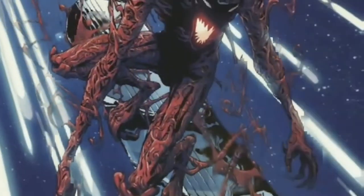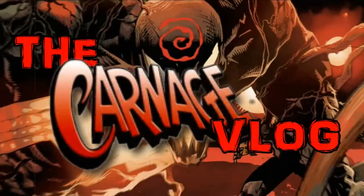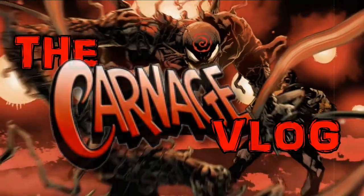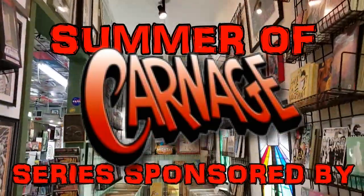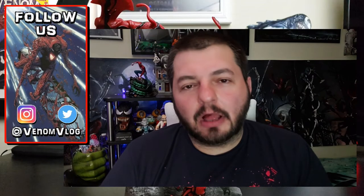Venom's not here to be, man. Welcome, boils and ghouls, to the Carnage vlog. Hey, what's up, everyone? Welcome back to the Summer of Carnage, right here on the Venom vlog.